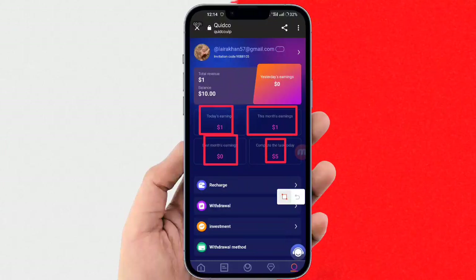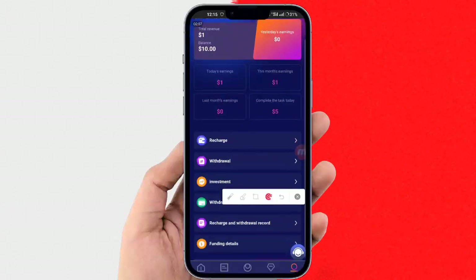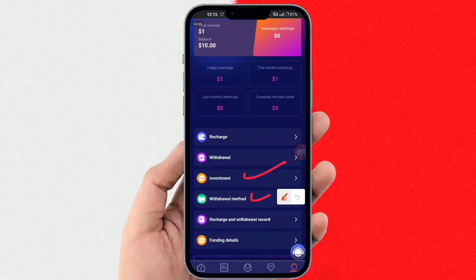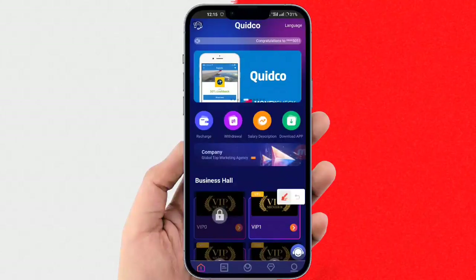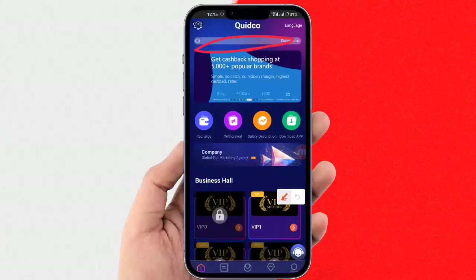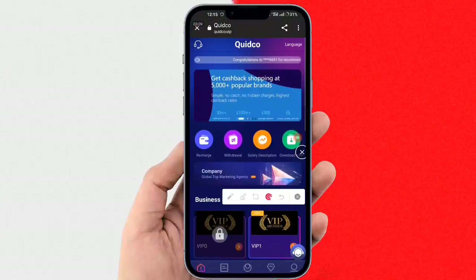Now I will show you the Team option. Here you can see your referral code — copy this link and share it with your family members and friends. You can check Team A, Team B, and Team C. Here is the VIP option showing your current status: daily task 1, daily profit 0.15, and your monthly income.